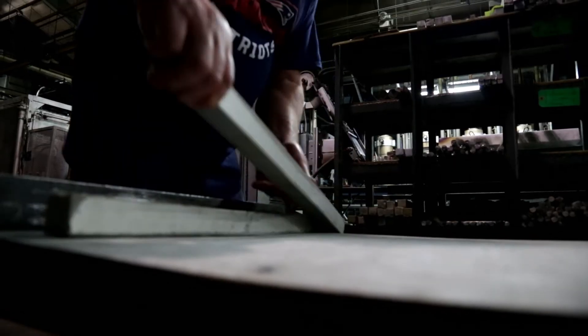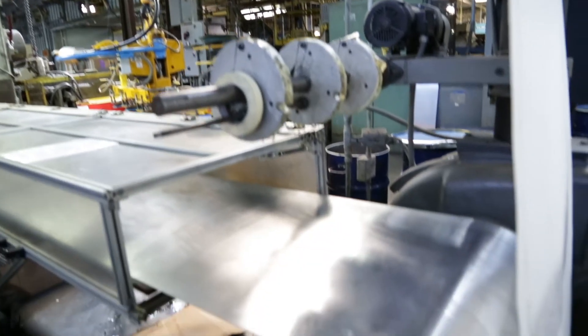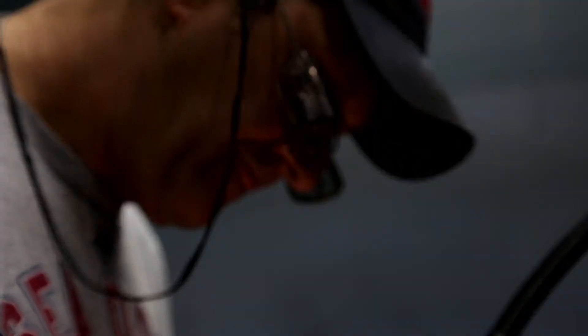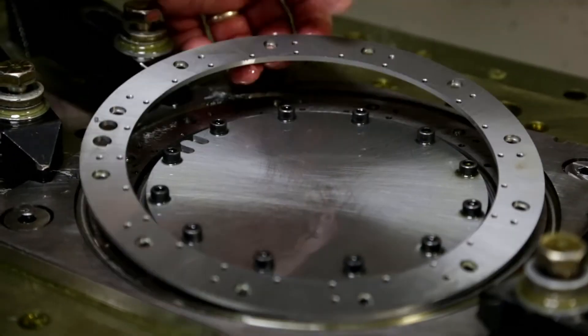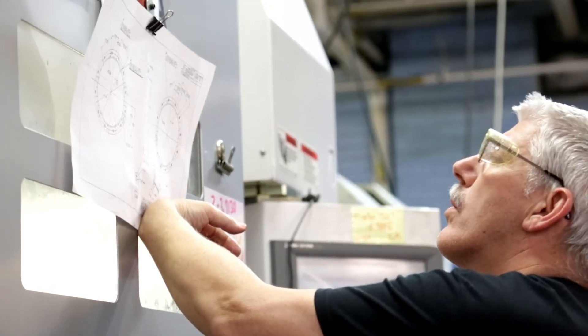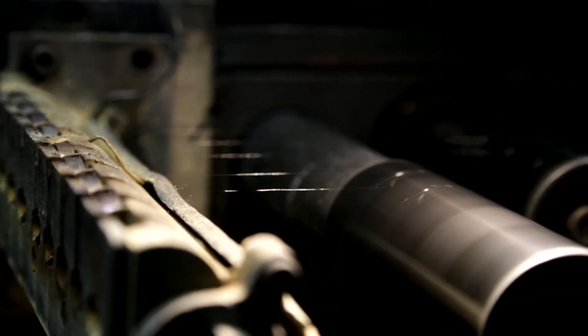Among the cutting-edge products that require tungsten and molybdenum include precision-milled, high-purity plates used in flat-panel display manufacturing, electrodes used in IMAX projectors, and fine wire used in surgical equipment. Products must meet exact specifications — surgical wire made here, for example, is thinner than a human hair.